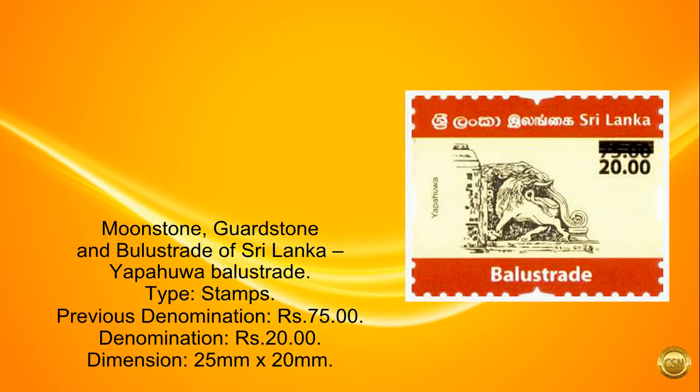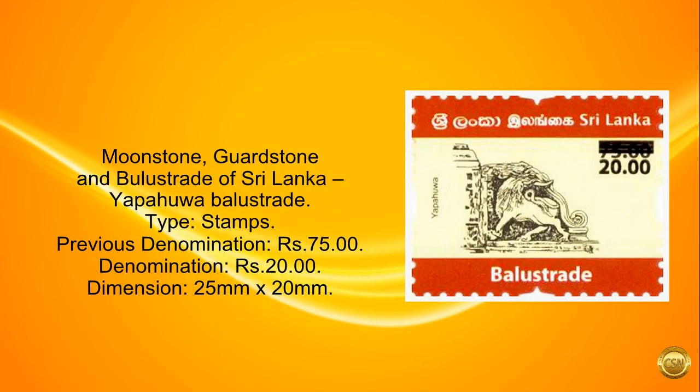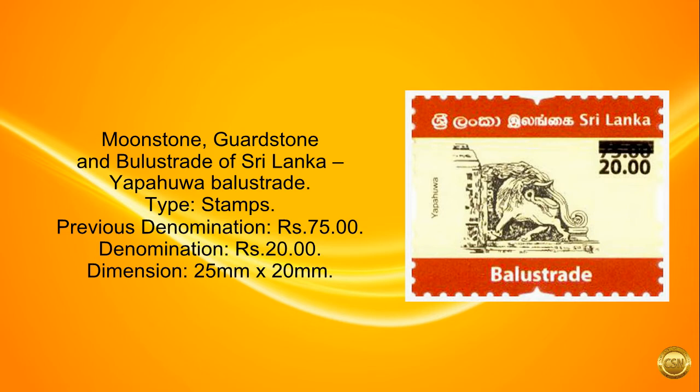Moonstone, Guardstone and Bulla Strait of Sri Lanka — Yapahua Balustrade. Type: Stamps. Previous denomination: 75 rupees. Denomination: 20 rupees. Dimension: 25 millimeters by 20 millimeters.